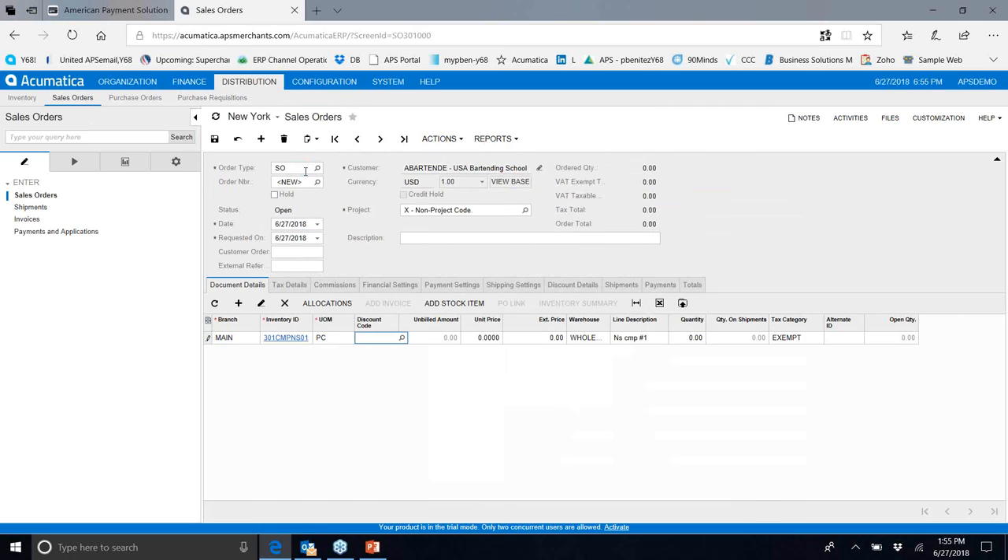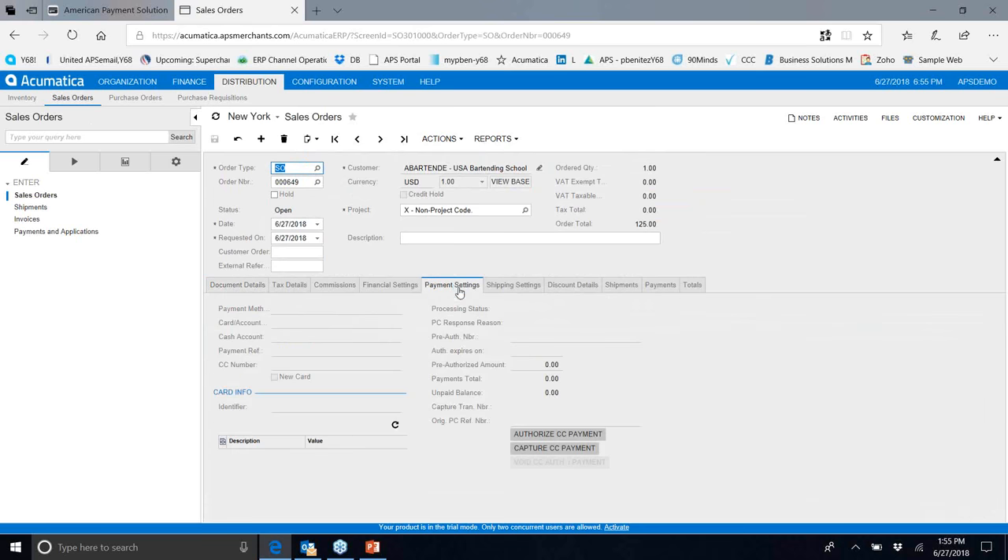In the demo, after saving a sales order and going to payment settings, the default credit card is already available. You can choose from a list of cards or payment types and either pre-authorize or capture. Once you click the authorization or capture button, the system verifies the information provided as a match. The transaction is processed, showing a confirmation checkbox and a pre-authorization number. For e-commerce solutions, American Payment Solutions is one of the few processors offering Level 3 rates in that context.